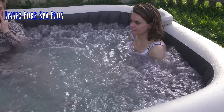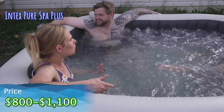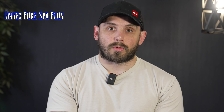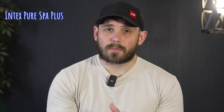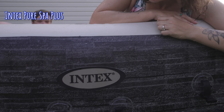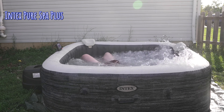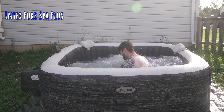The Intex Pure Spa Plus runs anywhere between $800 and $1,100 depending on when you buy it. We try to update our links in the description for the best price, so go ahead and check those out. The Intex Pure Spa Plus is a really good model — we chose it as the best inflatable hot tub in 2023 because it's a fantastic hot tub. With inflatable hot tubs in general, it's hard to go wrong. It just depends on what features you're looking for.